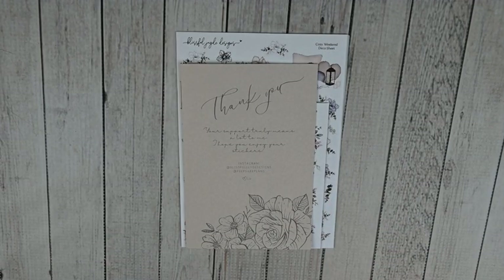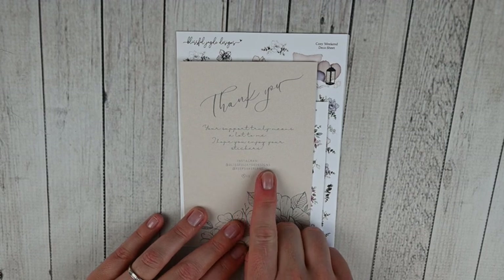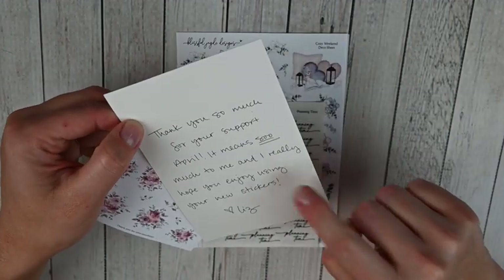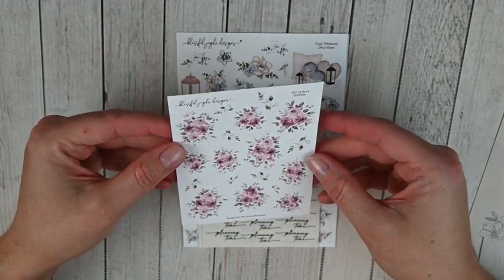This next order is from a new-to-me shop - I'm so excited! I always love trying new shops. This is Blissful Jade Designs. I've been following the owner on her planner account for a while, then she opened her shop a few months back. She takes orders via Instagram and you pay through PayPal. Her shop is Blissful Jade Designs and her planner Instagram is Keepsake Plans. The freebies include a really pretty thank you journaling card with a handwritten note on the back, and an all-orders floral deco sheet.